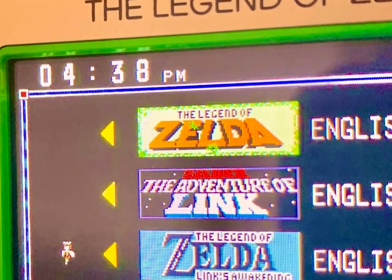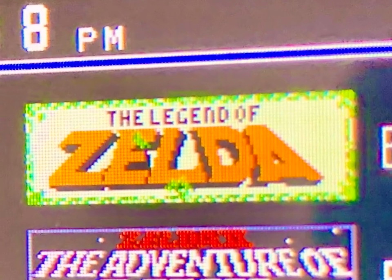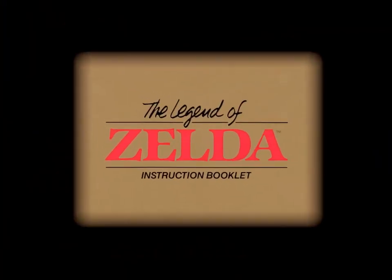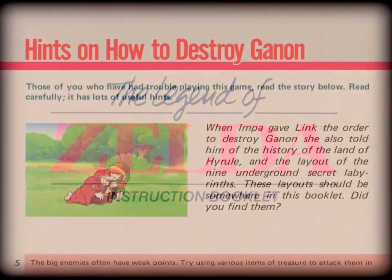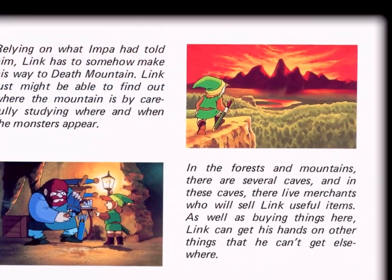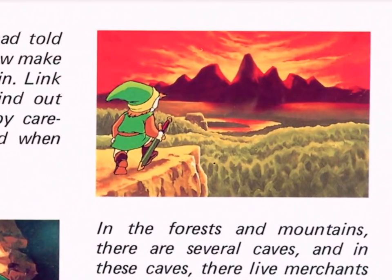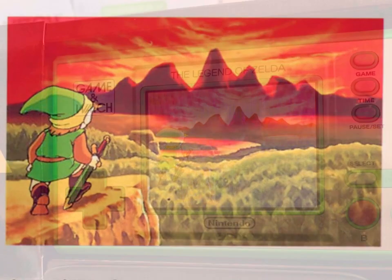Heading right back over to the Legend of Zelda Game & Watch, we see the game select and menu screen is showing, and at the very top of that list is the system's primary game — a near-perfect duplication of the original Nintendo Entertainment System version. This Game & Watch is more substantial than its predecessor from 2020 and is also a better fit for the hardware's limitations. The design includes three games: the first being the original Legend of Zelda, its NES Adventure sequel, and the monochrome Game Boy entry, Link's Awakening.